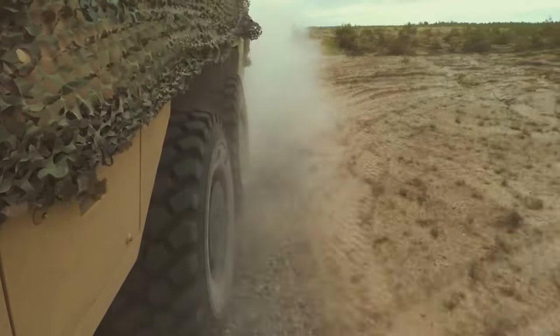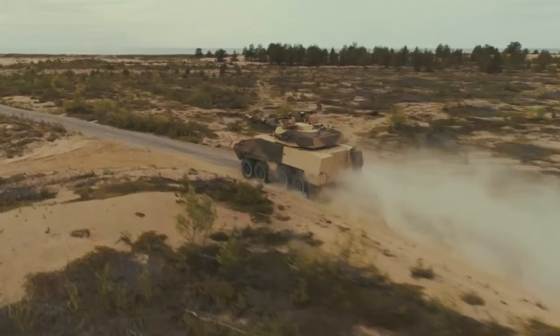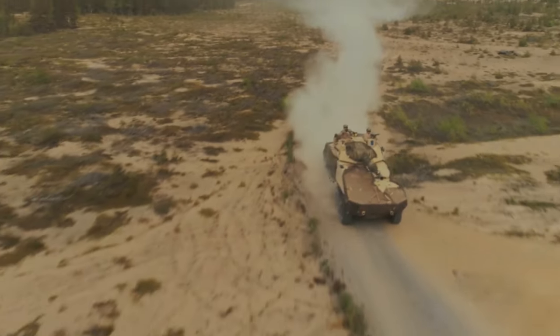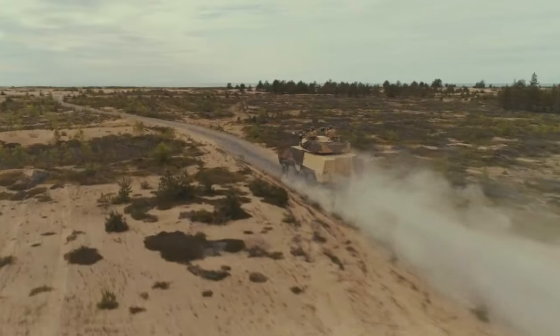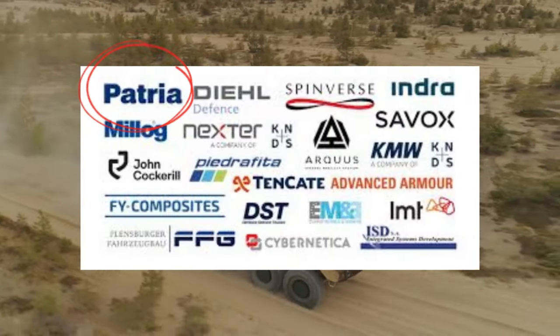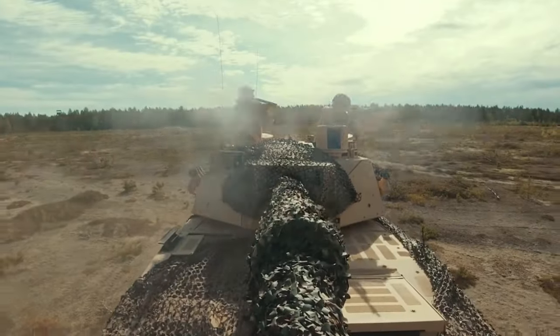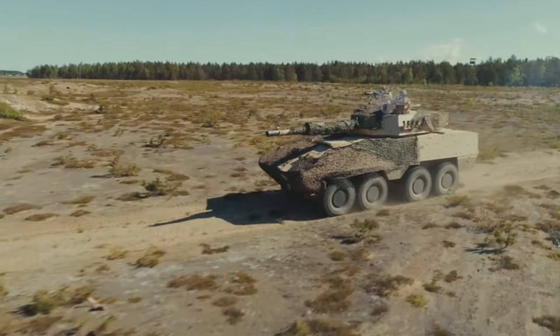Patria AMV XP. In the realm of armored vehicle technology, the Patria AMV XP from Finland emerges as a beacon of innovation, marrying advanced design features with formidable power capabilities. Crafted by Patria, a renowned defense company, this armored vehicle embodies a harmonious blend of modularity, protection, and performance.